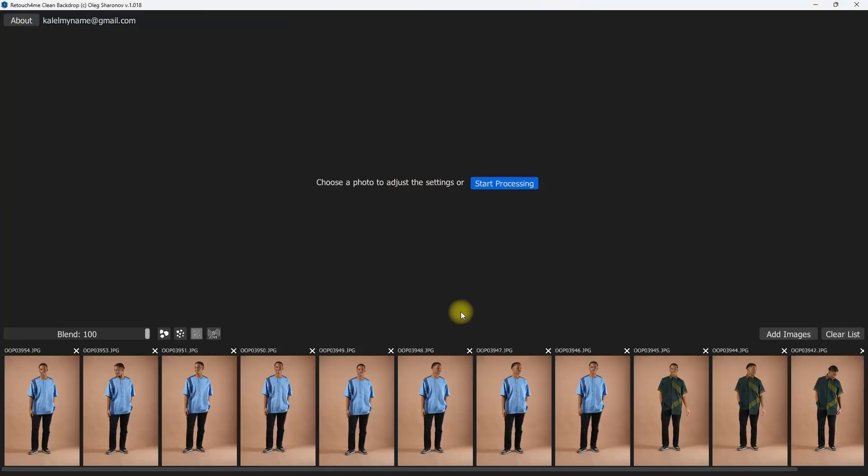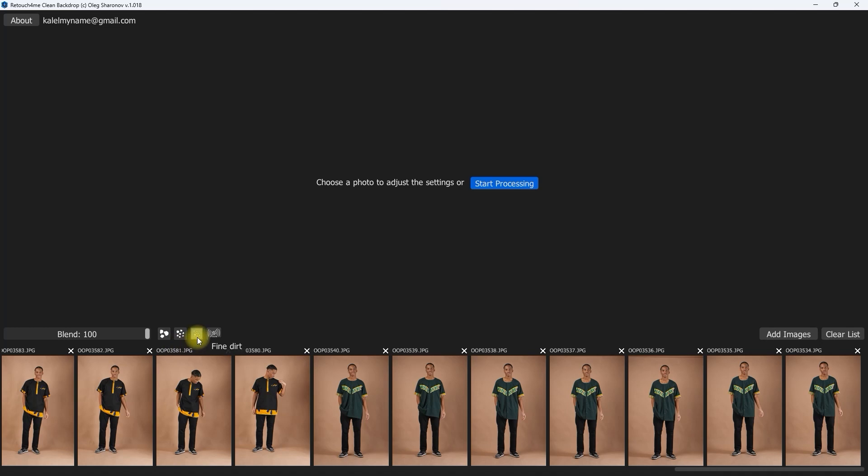Plus, they're great for batch processing, so if you're working with high volumes of images, Retouch For Me can be a game changer.